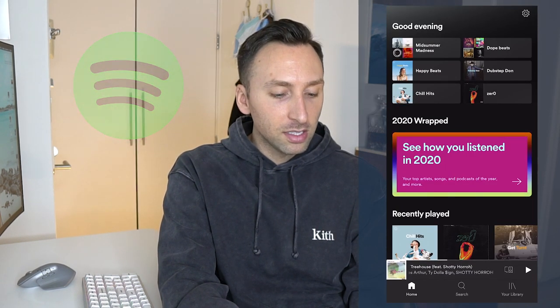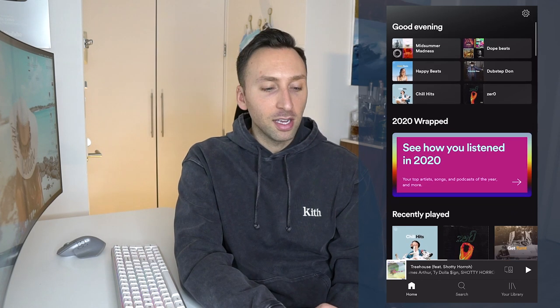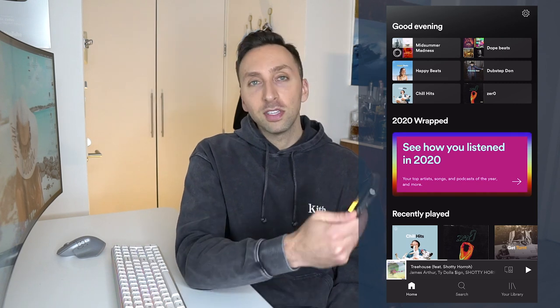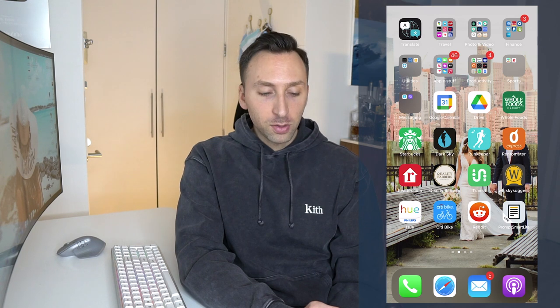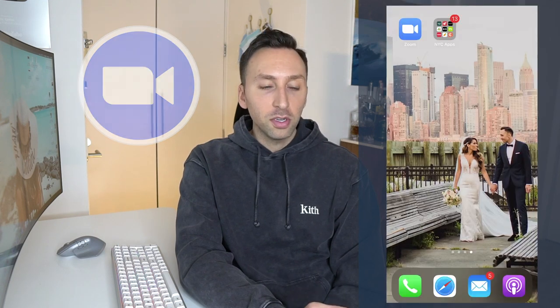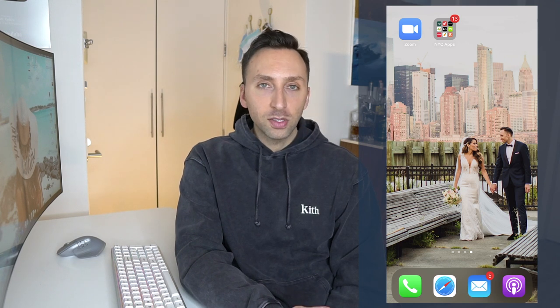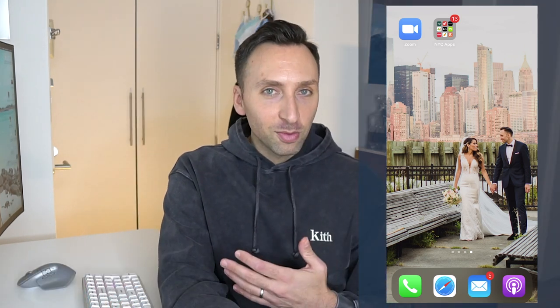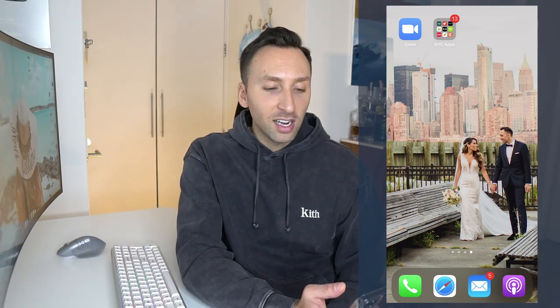I use Spotify every day — listening on my 22-25 minute walk to and from work. Those are all the apps on my first page. On my second page, I also use Zoom every single morning — we have two lectures: a vascular surgery lecture or board rounds where we share interesting cases from the day before. Everything runs through Zoom now; I missed the boat on investing in it, but it's essential.